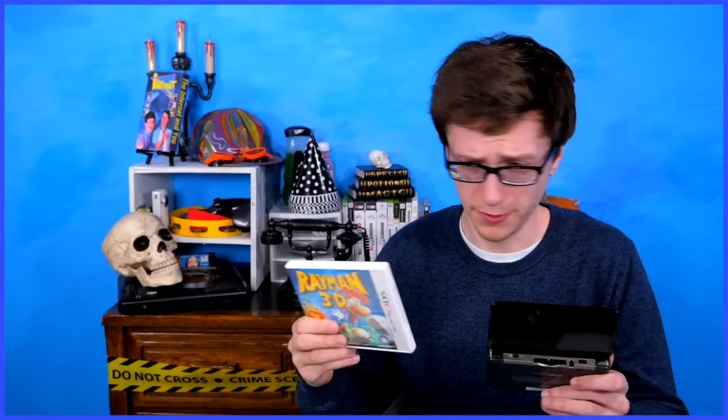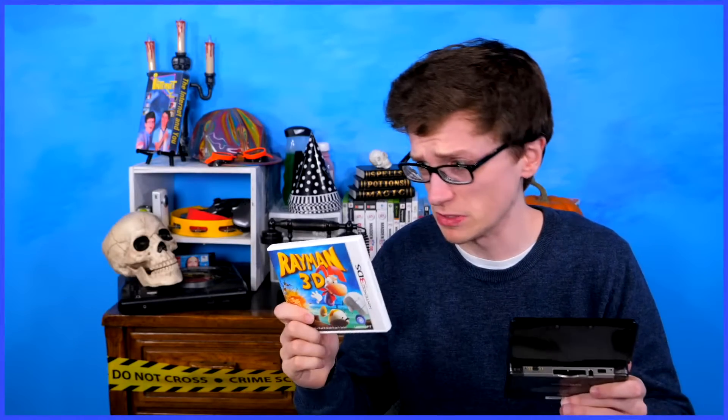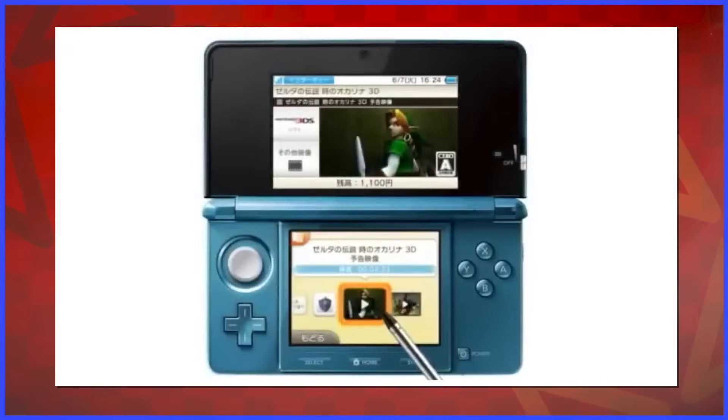The 3DS launched with Rayman 3D — there goes my productivity for the next two months. And finally, the Nintendo eShop launched.